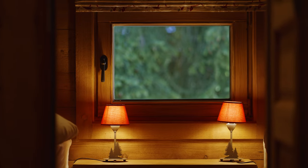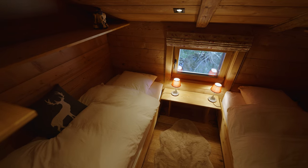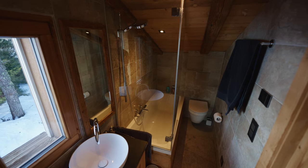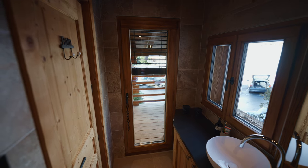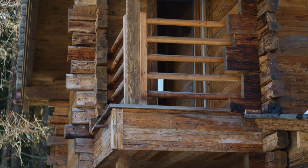On the upper level there are two further smaller bedrooms and a shared bathroom. You can access the small balcony above the entrance to the chalet from the bathroom.